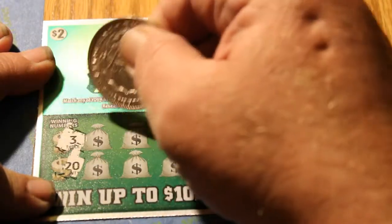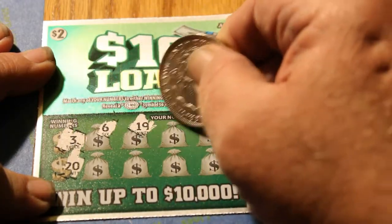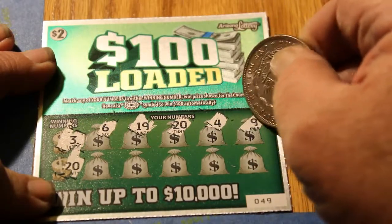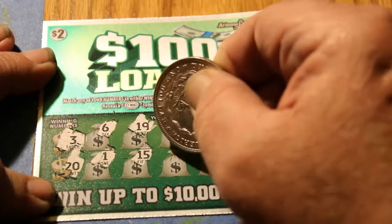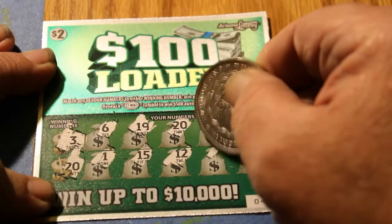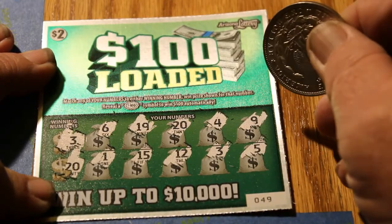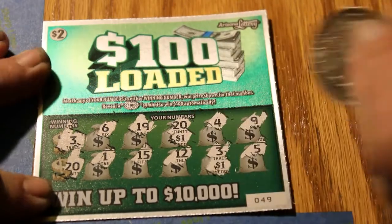Winning numbers are 3 and 20. There's a 6, a 19, a 20. A 4, a 9, a 1, a 15, a 12, a 3, and a 5. $1, $1, $2 — off to at least a not-bad start. Could be better, but we'll continue on.